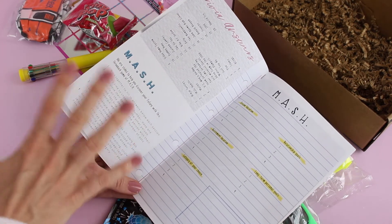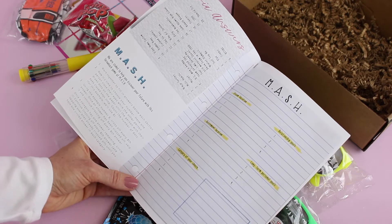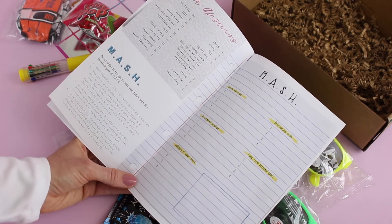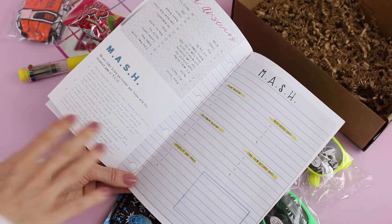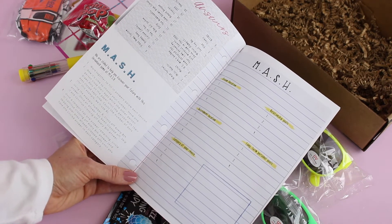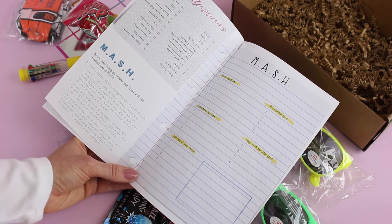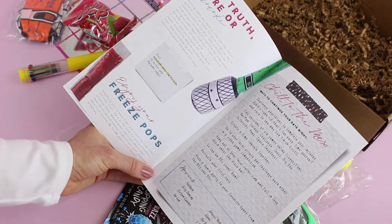Then we've got MASH. This one confused me a little bit. Basically there are questions here: dream vacation, relationship goals, retirement location, long-term personal goal, and a goals category of your choice. I think it gives you a little game on how to narrow down the choices. It says 'We are stoked to help you discover your future with this throwback game of MASH' — that's what I'm taking from it.